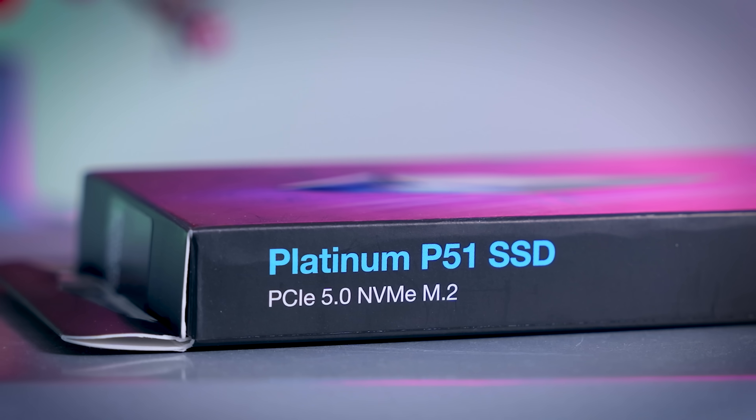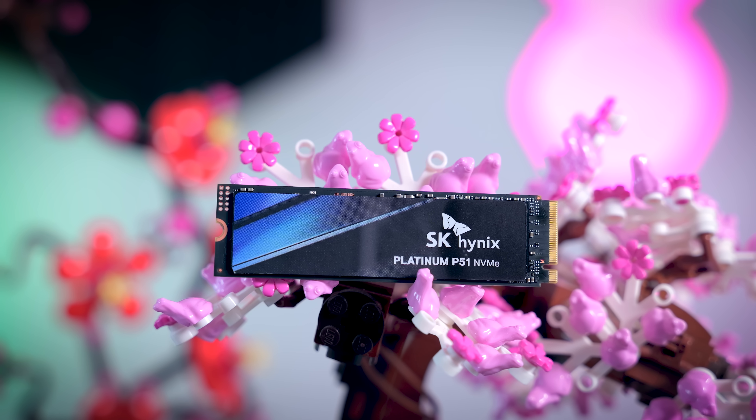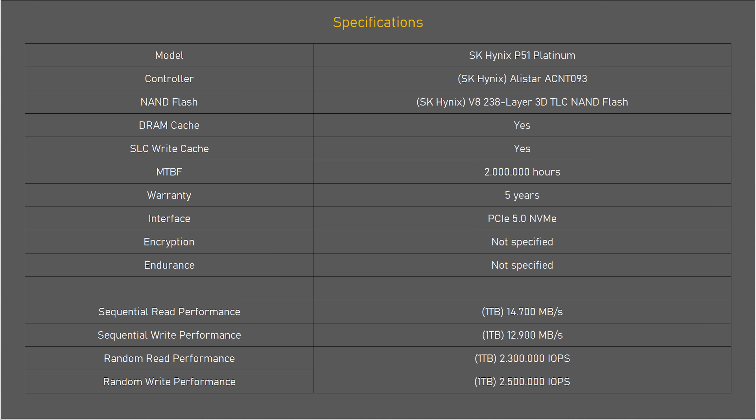The P51 Platinum is available in three capacities: 500GB, 1TB, and 2TB. There is no mention of larger capacities just yet, which is a shame since the target audience for high-performance drives usually wants higher-capacity drives as well. This drive does not come with a heatsink, but looking at the power consumption that they mention, you will definitely want to add some cooling to this drive. The P51 uses SK Hynix's own controller called the Alistar and their own 238-layer 3D TLC NAND. It comes with DRAM cache, a claim of 2 million hour mean time between failures, and a fairly typical 5-year-long warranty.